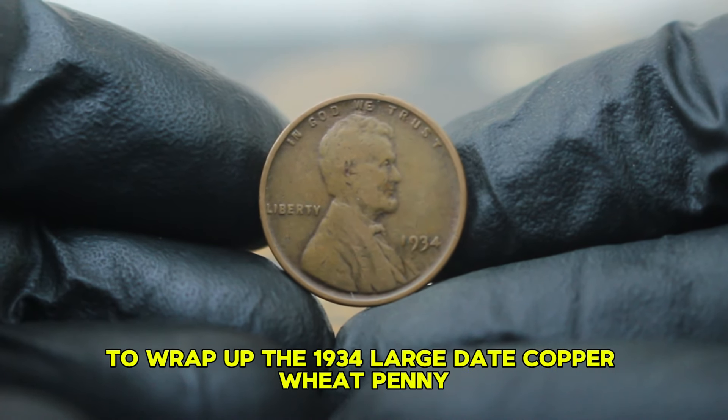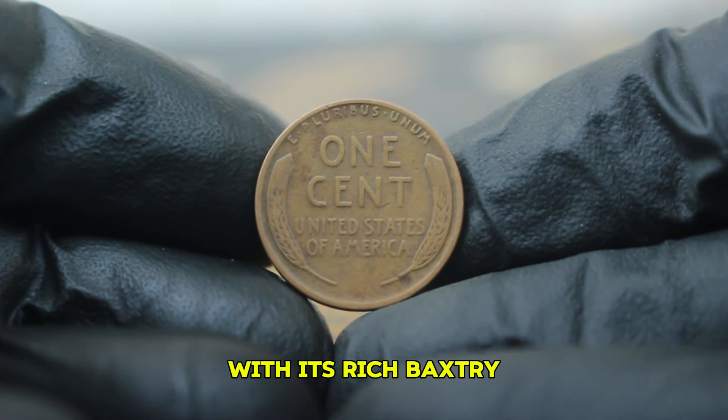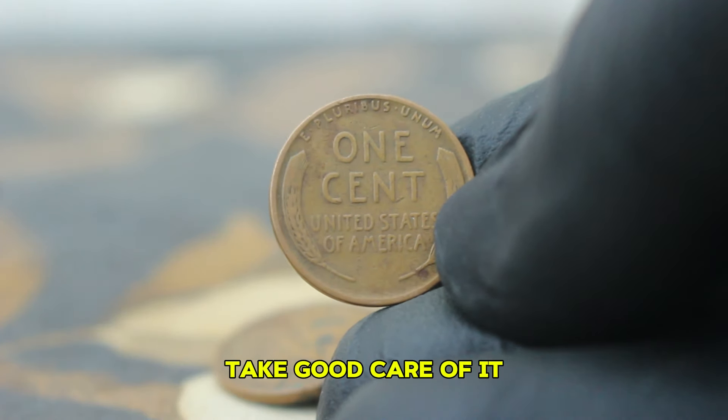To wrap up, the 1934 large date copper wheat penny without a mint mark is not just a piece of history but also a potential treasure for collectors. With its rich backstory and the increasing demand in the market, it's definitely worth keeping an eye on. If you have one in your collection, take good care of it.